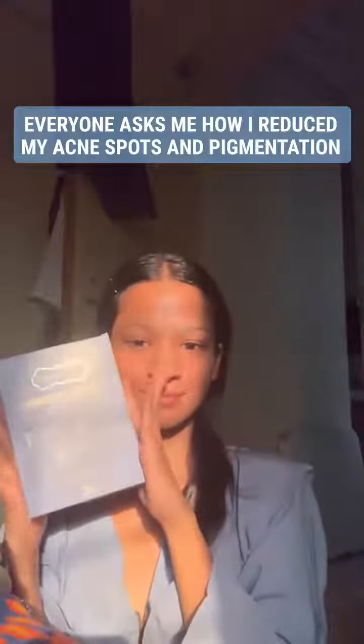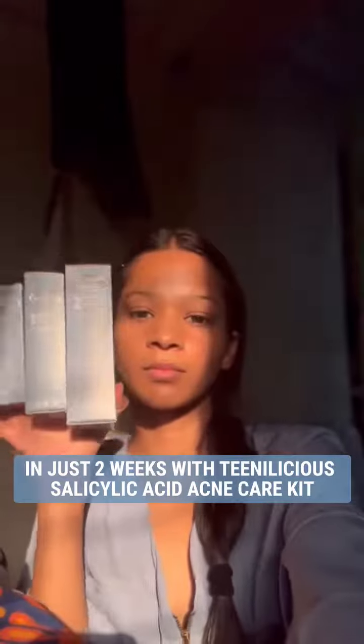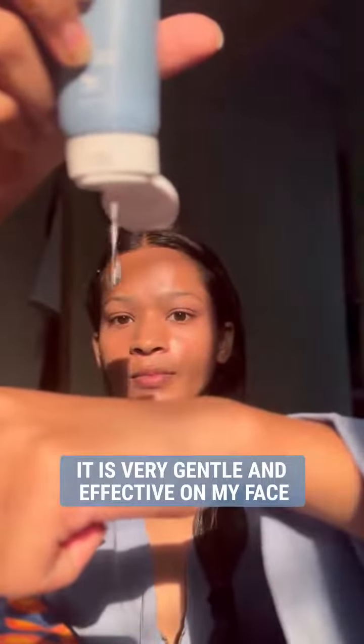Today I'm going to tell y'all how I reduced my inflamed acne in just two weeks with the Tenelicious salicylic acid kit. Starting off with this cleanser, which is gel-based and very gentle on my skin. I cannot tell y'all how effective it is — it also reduces whiteheads and blackheads.